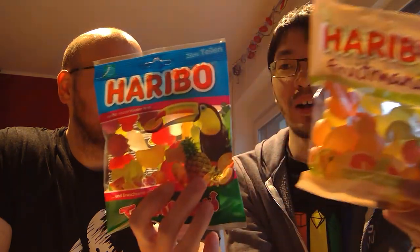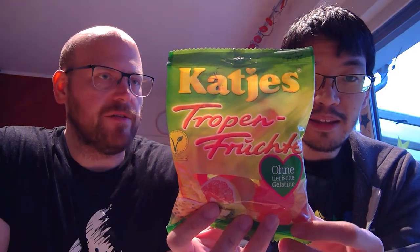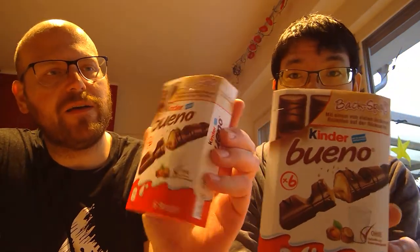We have different flavors of Haribo because I love gummies, so I obviously grabbed a whole bunch. We have fruits, more fruits — a different German brand, something like Katia's — and more tropical fruit flavors. That was the gummy aisle. Then we also have hazelnut — these are Kinder Bueno.